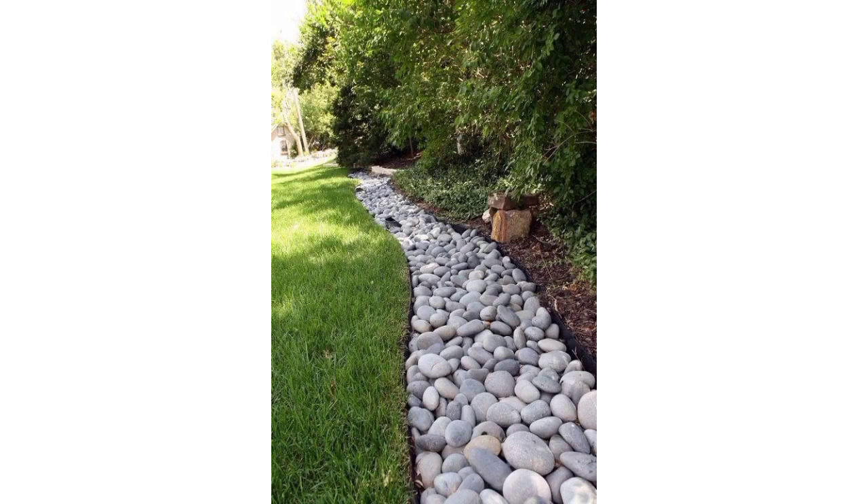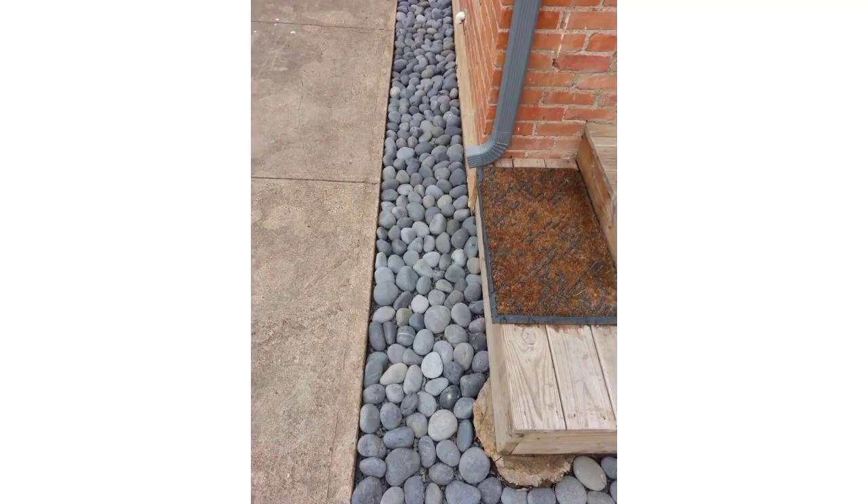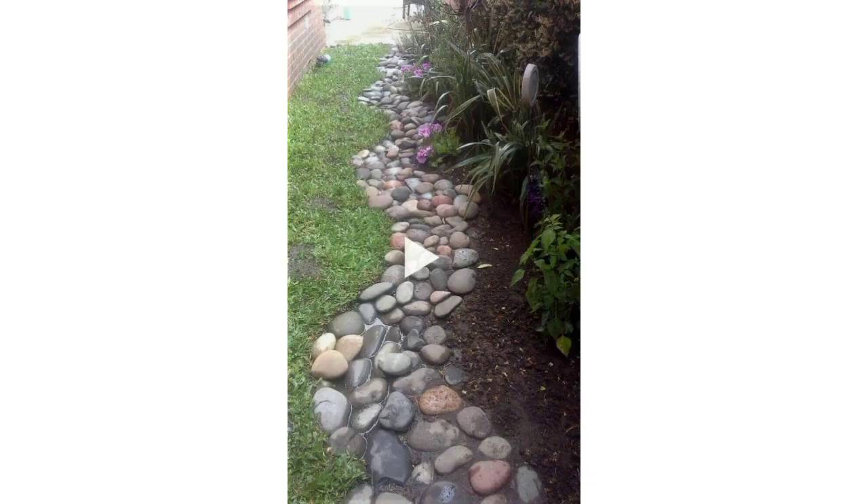If you want different ideas about design choices, tell me in the comment section and I will make a similar video. You can watch and get ideas related to garden designs. Please support my channel — like and share my video with your friends and family members.